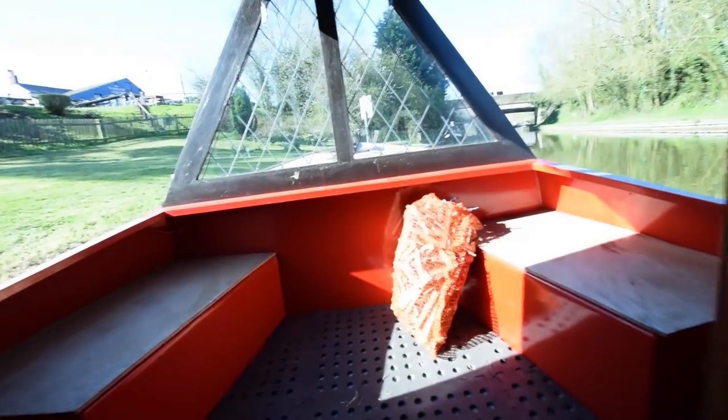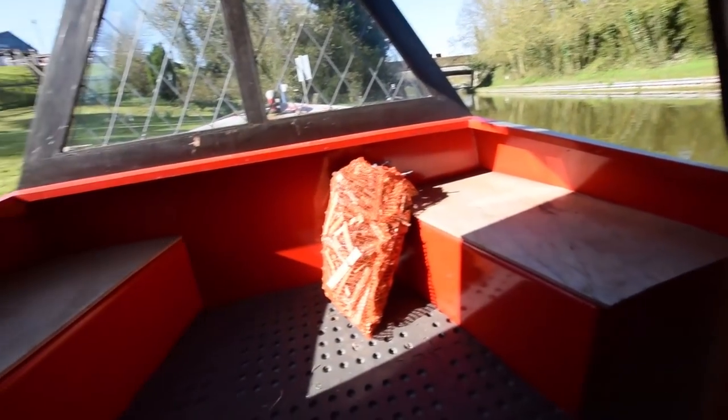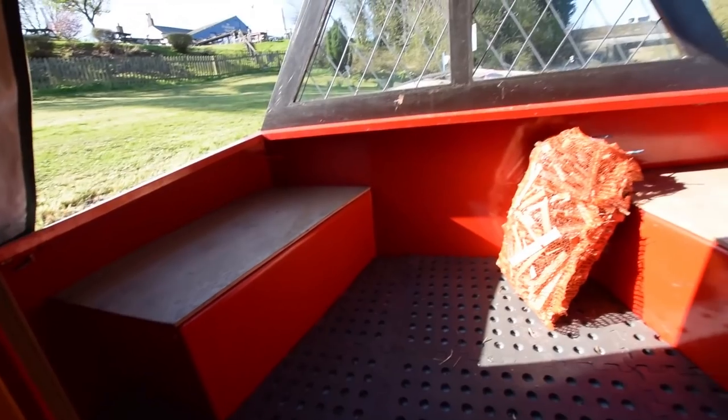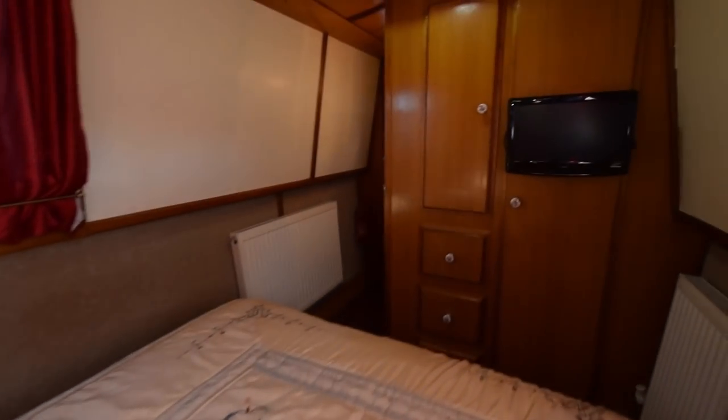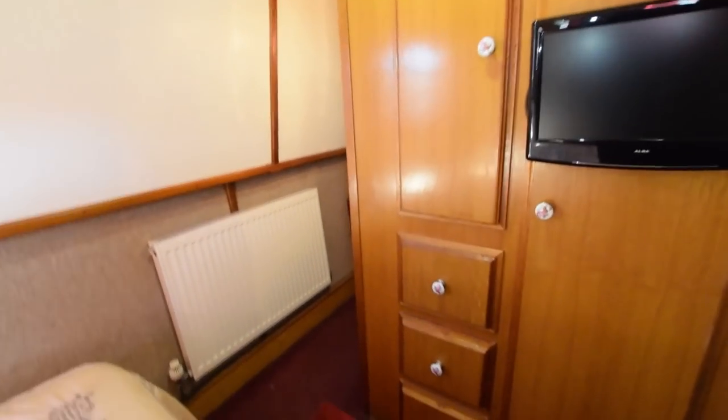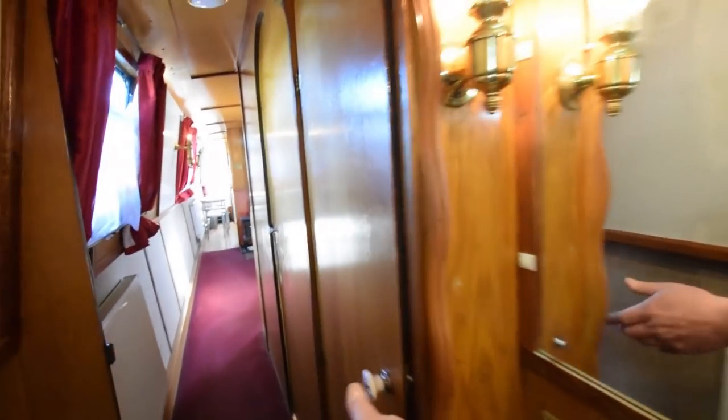And out onto the well deck. Storage lockers either side. Underneath this well deck is entirely storage space, accessed from the doors there - it's a huge area. There's another wardrobe - or cupboard rather - just around this corner that I didn't show you. So there's so much storage.